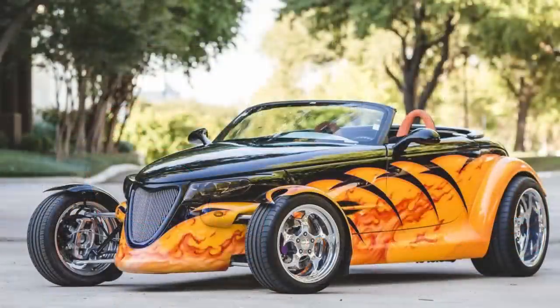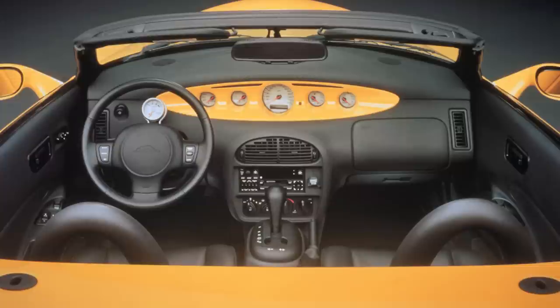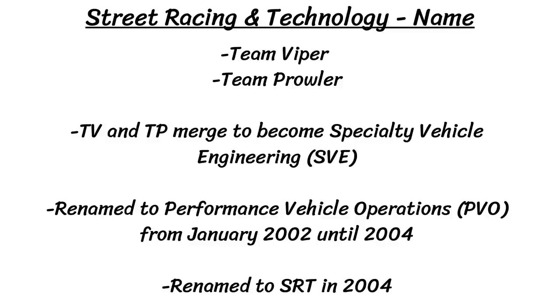The next phase was in the late 90s with another team known as Team Prowler, where Chrysler chose what they called the Dirty Dozen of engineers, picking some of the best but also bad-tempered, argumentative, and uncooperative engineers from Chrysler to help get the Prowler put together. So Team Prowler and Team Viper would merge to become Specialty Vehicle Engineering, or SVE, and then that would get renamed to Performance Vehicle Operations, or PVO, from January 2002 until 2004.